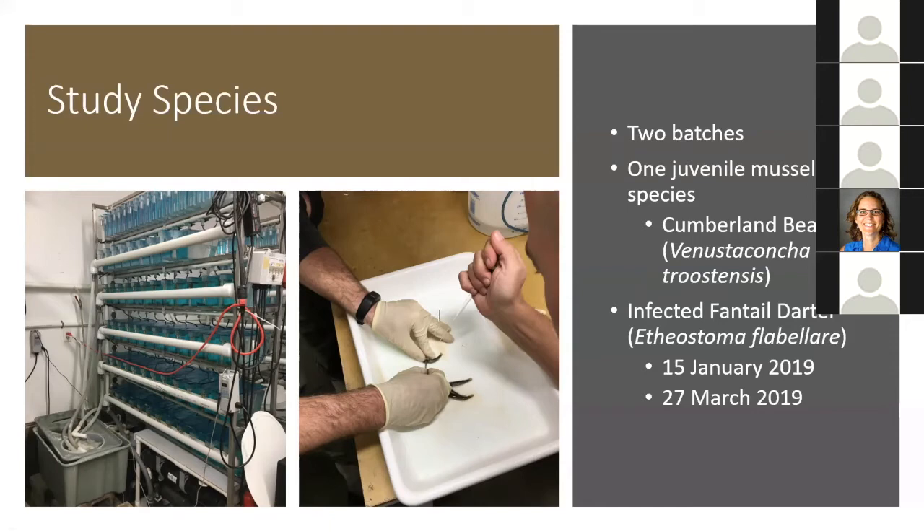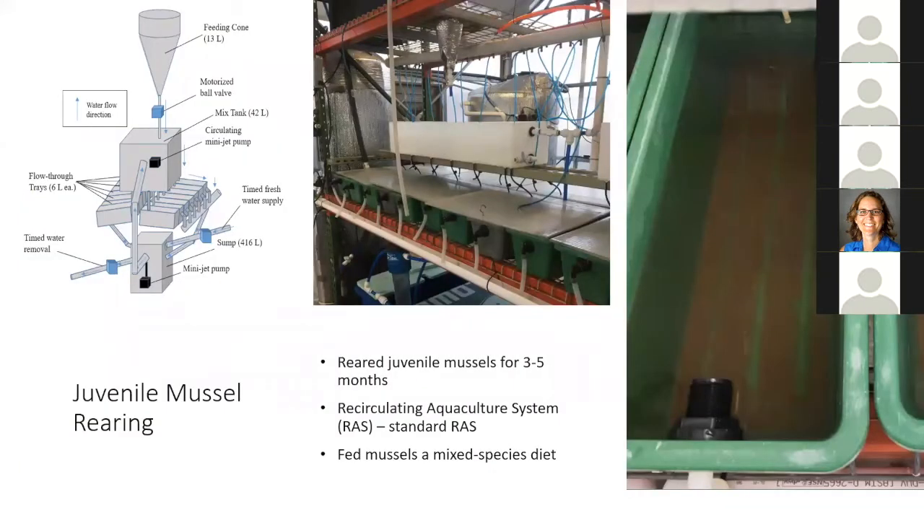After the fish were infected, I held them in aquatic habitat systems for about a month until juvenile mussels began to fall off the fish. At that point I collected them and brought them into a recirculating aquaculture system. This recirculating aquaculture system has a feeding cone where algae and water is put in. That mixture is dispensed into a mixing tank, and from there the water-algae mixture is gravity-fed into flow-through trays where the mussels were, containing sediment as well as the juvenile mussels.